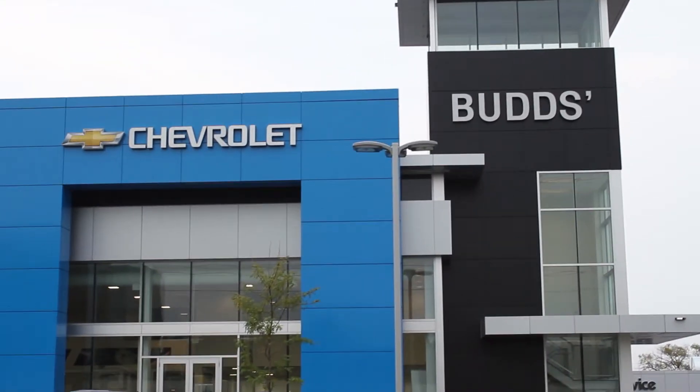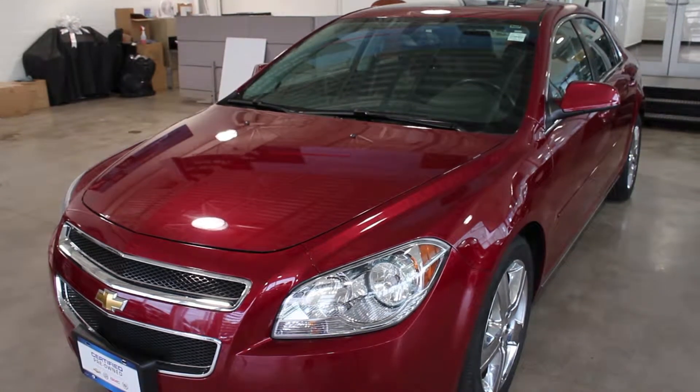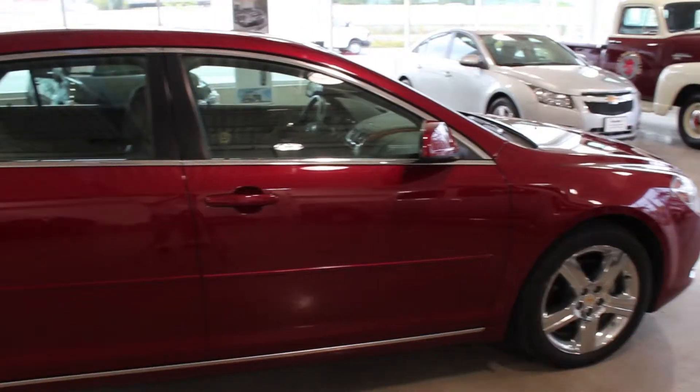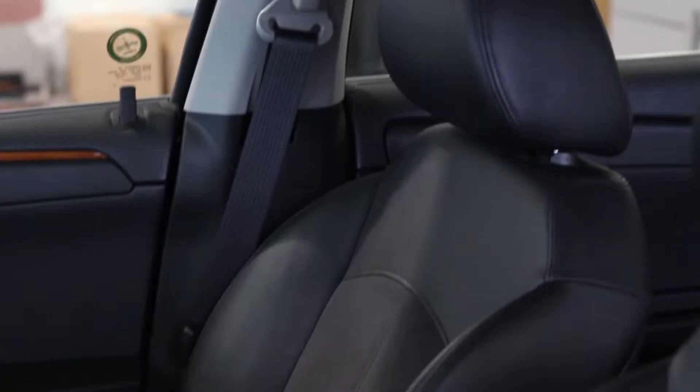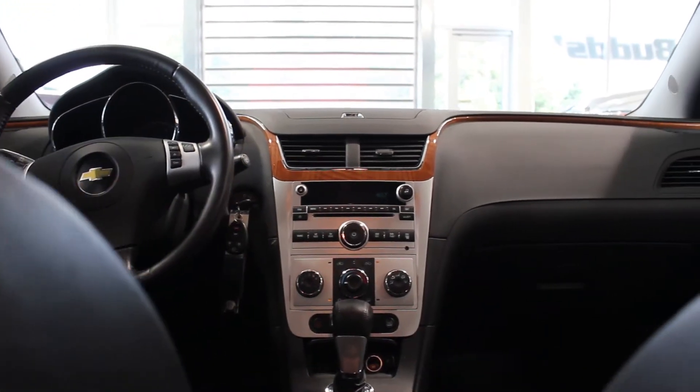Welcome to Bud's Chef. My name is Madison and today we're looking at a stunning 2011 Chevrolet Malibu. With less than 40,000 kilometers, this car is in impeccable condition. With a red jewel exterior, an ebony ultra-luxe sheer suede interior, the LT Performance Package and the Platinum Edition Package, this Malibu is beautiful on the inside and out.